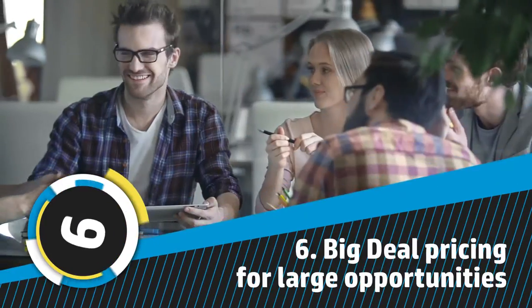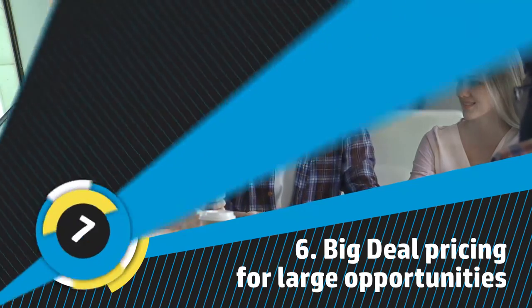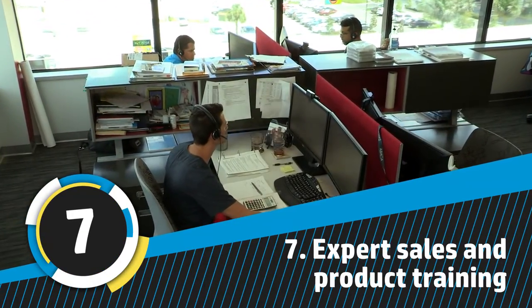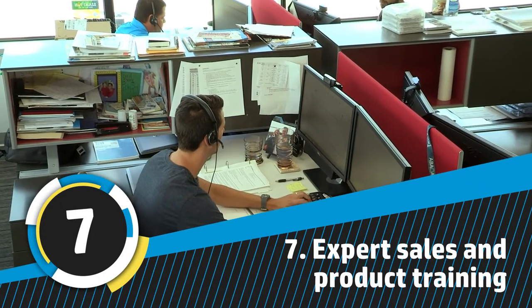Number six, got a unique customer that's looking to place a large order? Call us for big deal pricing to increase your bottom line. Number seven, get the knowledge and training you need to effectively sell HP Large Format Media from our experienced sales team who's ready to help you offer solutions, not just products.